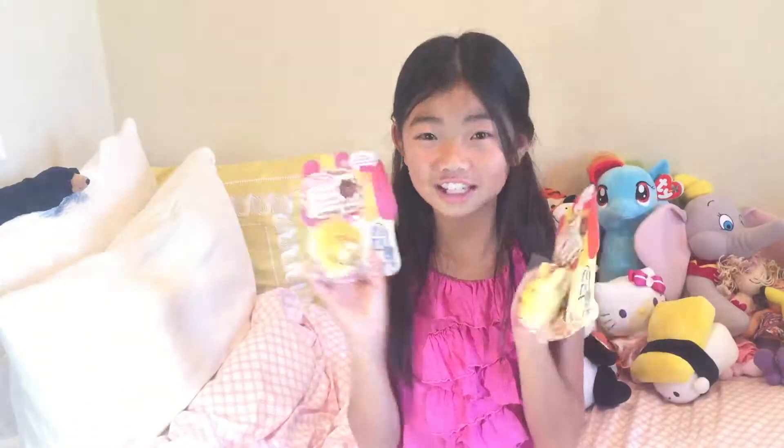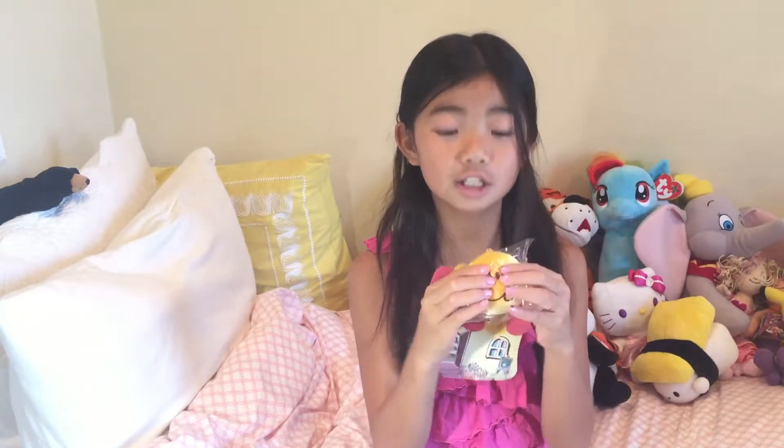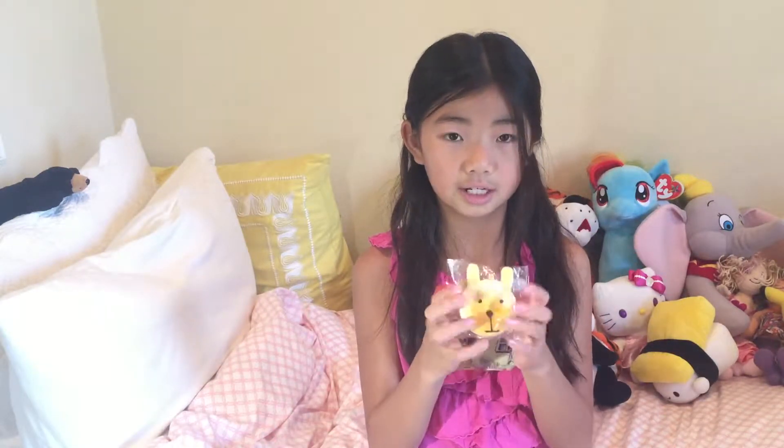Now I'm going to be showing you some other stuff that I got today. So I went to Daiso, which is like a Japanese dollar store. I got two chocolate scented squishies — this one is just the winky face with the tongue sticking out, and these are both really squishy. And this one is the animal squishy, which is a bunny.